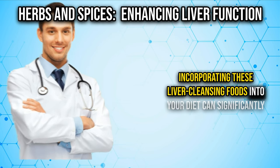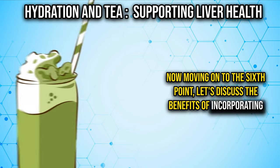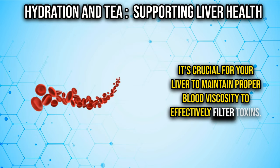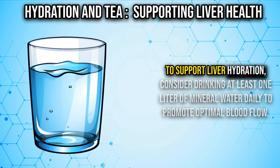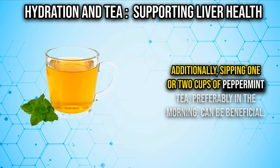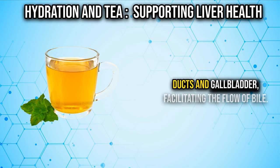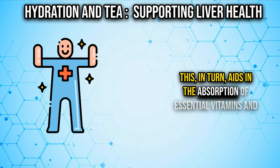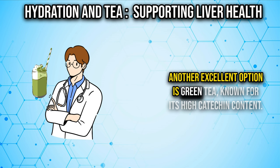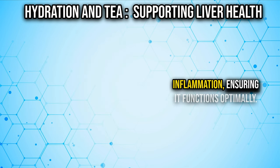Incorporating these liver-cleansing foods into your diet can significantly improve your liver's health and overall well-being. Number six covers the benefits of green or peppermint tea. It's crucial for your liver to maintain proper blood viscosity to effectively filter toxins. Consider drinking at least one liter of mineral water daily, and sipping one or two cups of peppermint tea, preferably in the morning. Peppermint tea contains menthol, which relaxes the muscles in the bile ducts and gallbladder, facilitating bile flow and aiding in the absorption of essential vitamins and detoxification of harmful substances. Green tea, known for its high catechin content, has anti-inflammatory properties that can reduce liver inflammation and ensure it functions optimally.